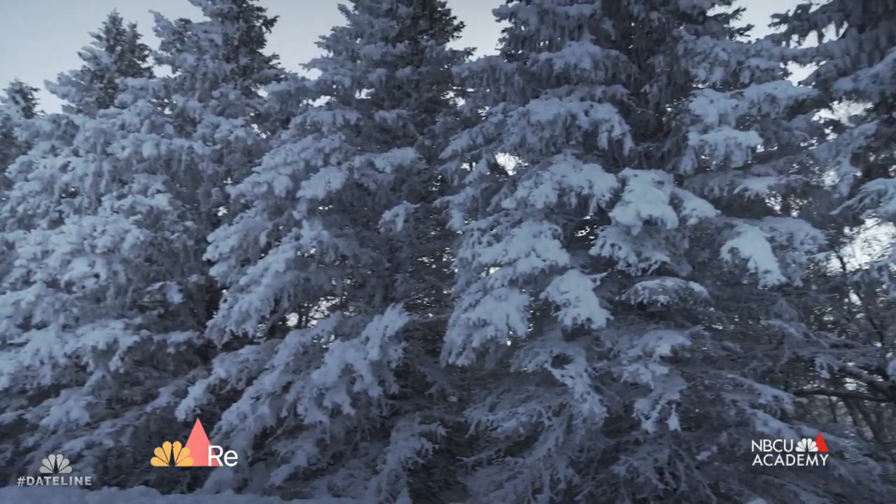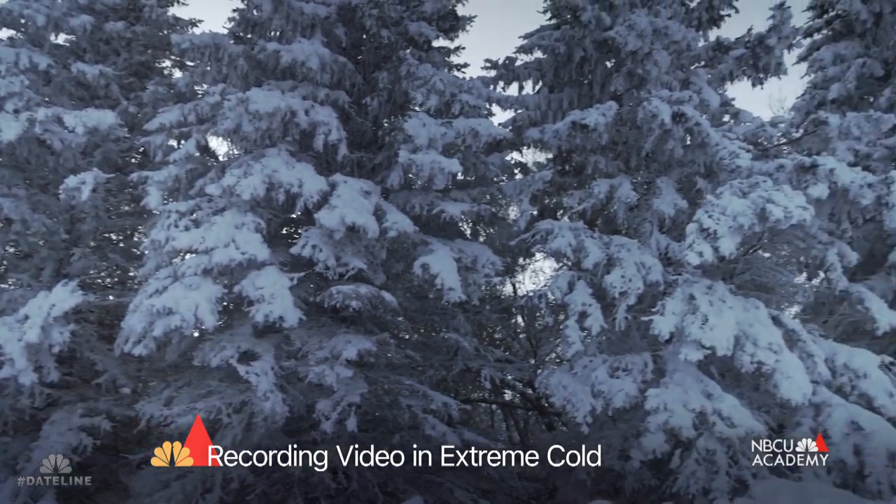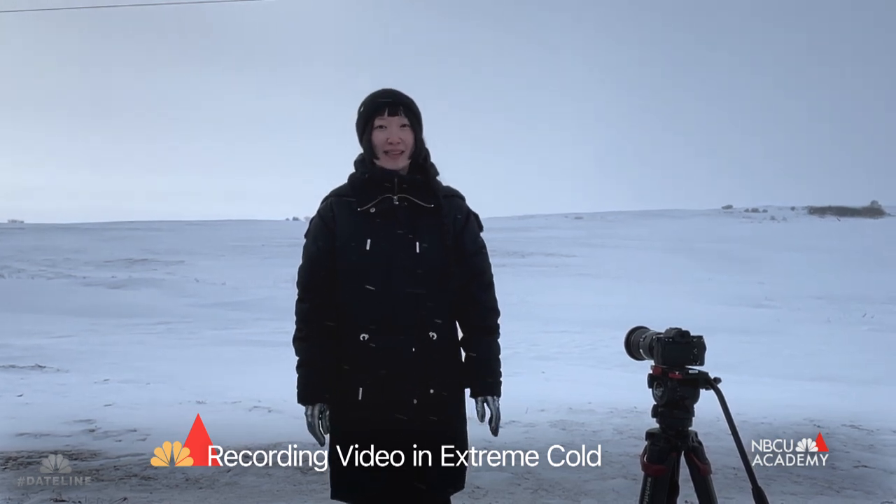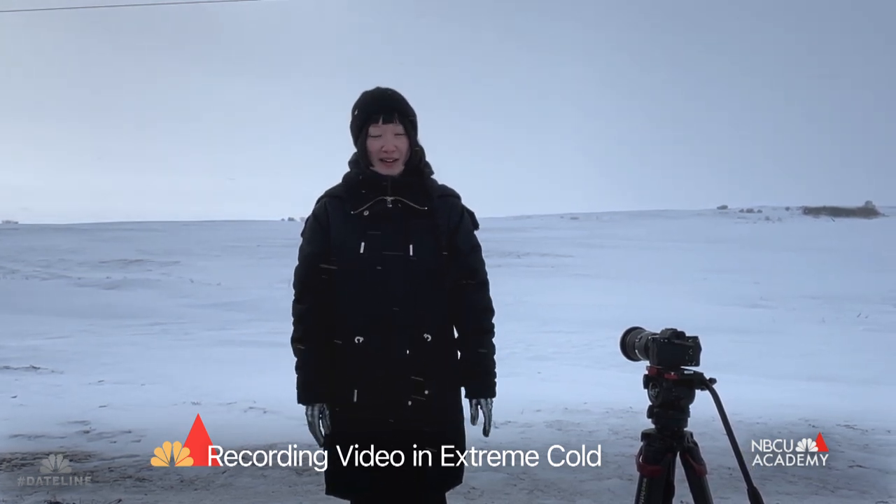In Valley City right now it's been in the negative single and double digits. I've filmed for Dateline in Antarctica and this place is significantly colder.